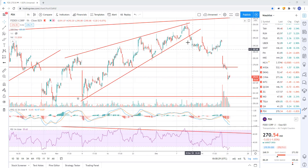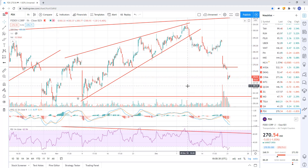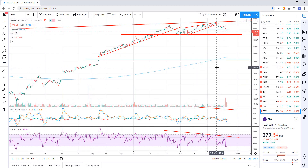FedEx continues to break down. From the sell signal I pointed out, here's your breakdown — this thing's down 8.5% as of right now. I think the next level of support is right here at about 259-260. We could have a kickback rally up to about 276.58 and then roll over, but again still bearish — I think it's going lower.